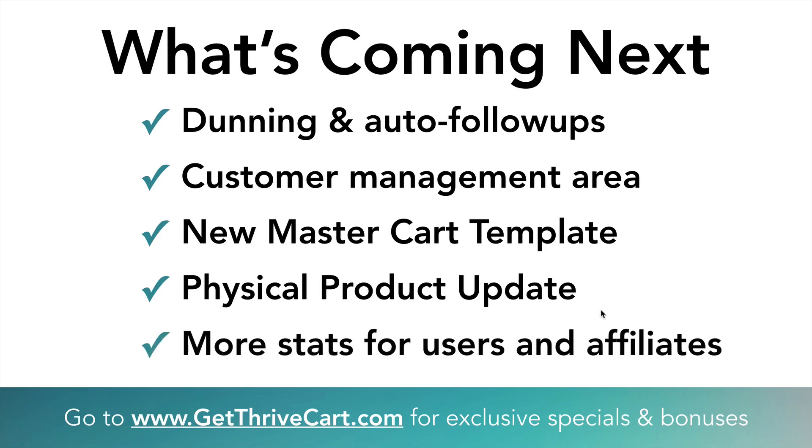Lastly, more stats are coming for all users and affiliates — things like graphs and more metrics for you to dial in on your sales. All that stuff is going to get more in-depth and it's going to look great. You already have a lot of data you can pull and see at a glance, but it's just going to dig deeper in the future with these updates. Lots of good stuff coming.